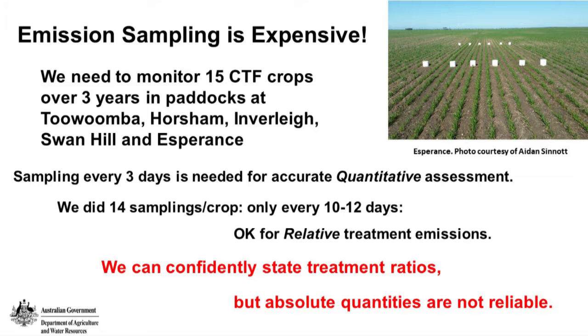The photograph shows the chambers installed on Mark Wandel's farm near Esperance — a slightly different chamber, but the principles are the same. You're supposed to sample every three days if you want an accurate assessment of emissions. Within the budget provided, there was no way that could happen; we only did 14 samples on average per crop, so that meant every 10 or 12 days. That's okay for the ratio of emissions between treatments, but our statements of actual quantities are not reliable.